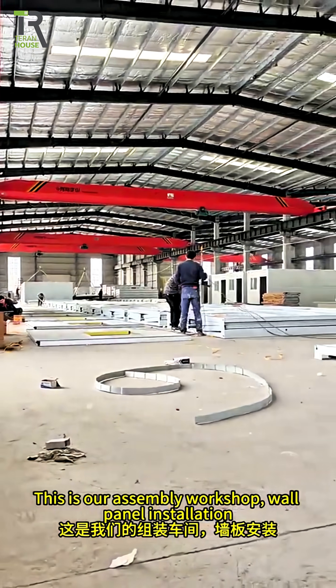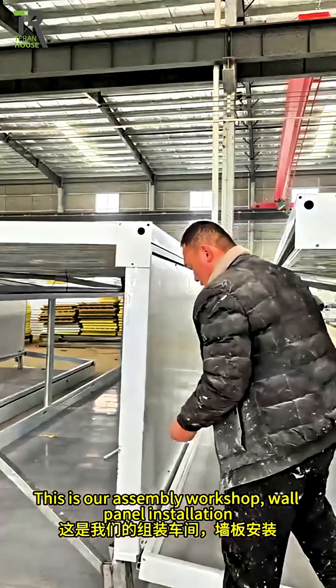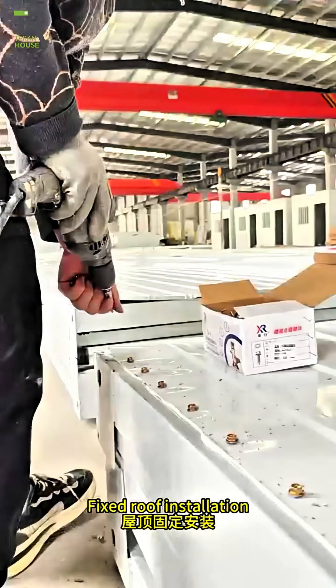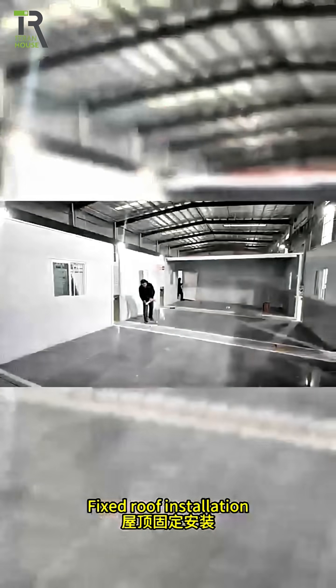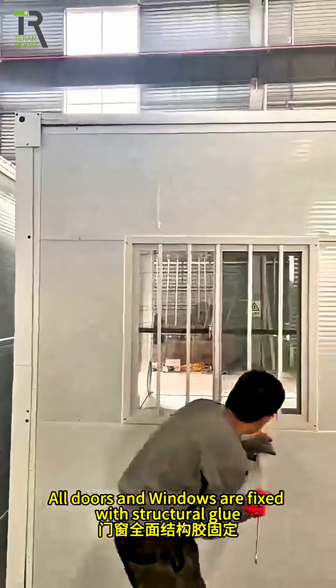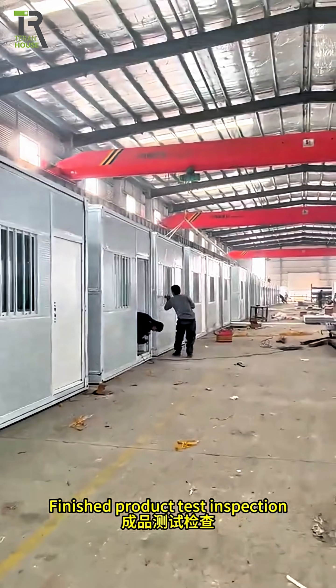This is our assembly workshop. Wall panels are installed, followed by installation of the floor and fixed roof insulation. All doors and windows are fixed with structural glue. The finished product then undergoes test inspection.